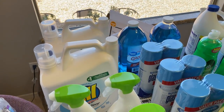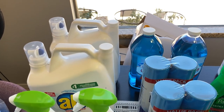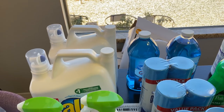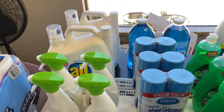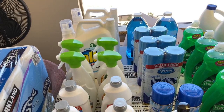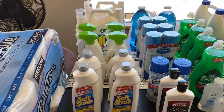This is another stock-up haul. They are mainly cleaning supplies and toiletries. I've kind of known how much of these products I need to cover a month, so what I'm trying to do is stock up for six months, and I've used that budget — my six-month budget — to purchase these things.